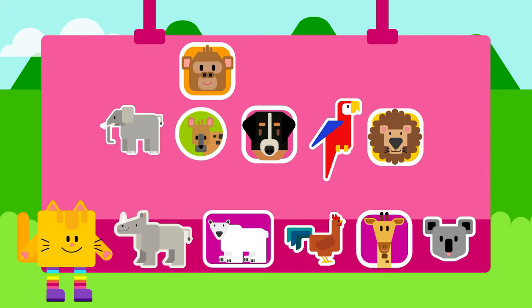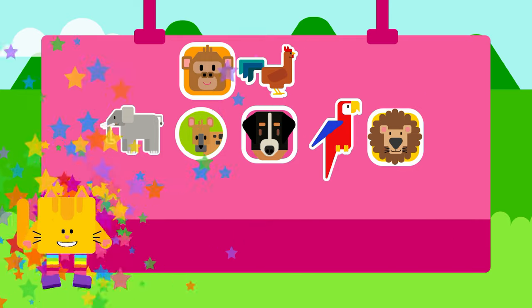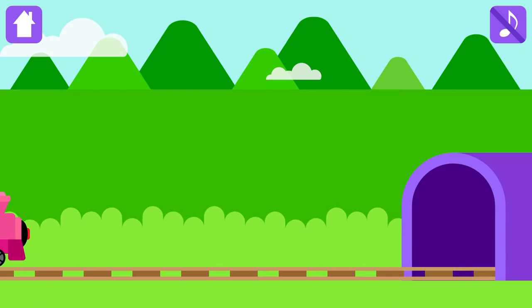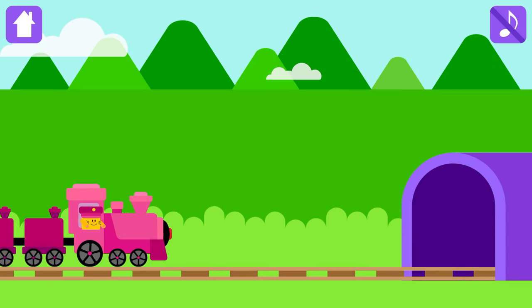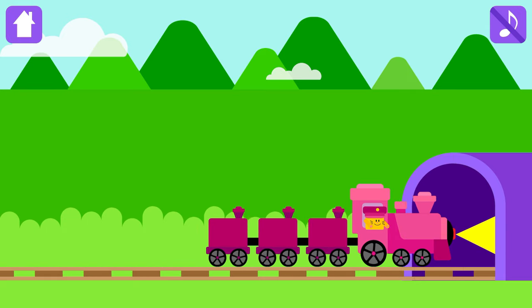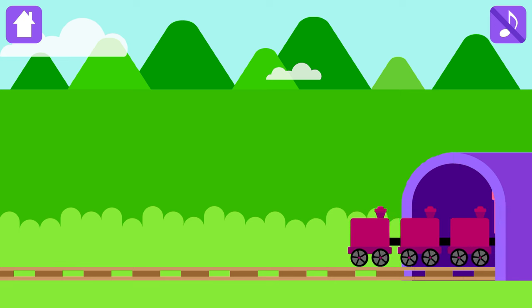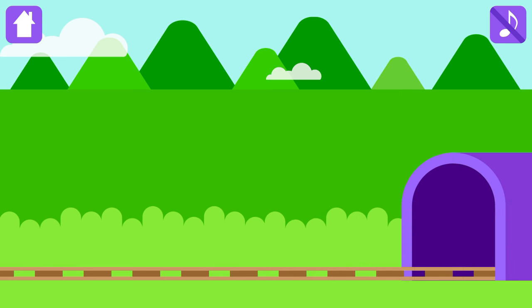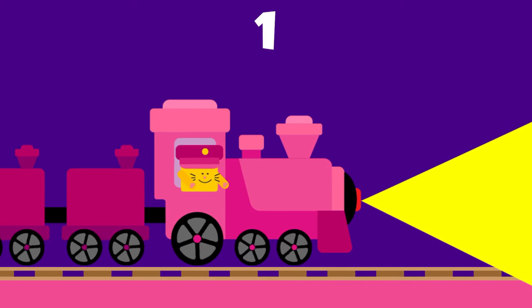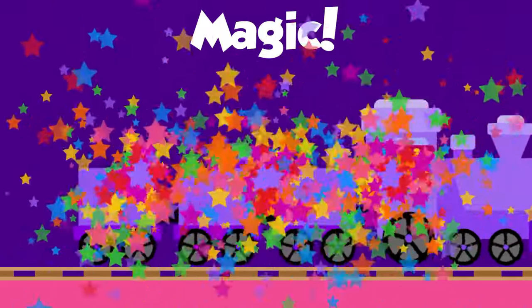Congratulations! Choose a magic sticker! Look! Magic tunnel is there! Are you ready for the magic? Go!